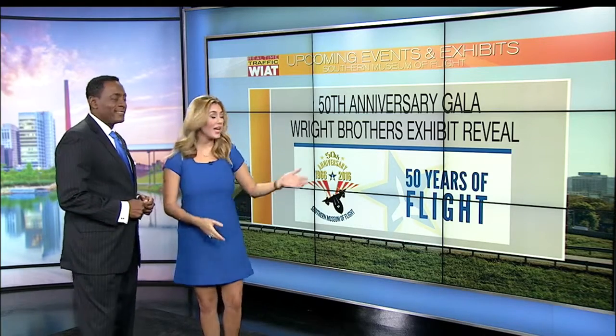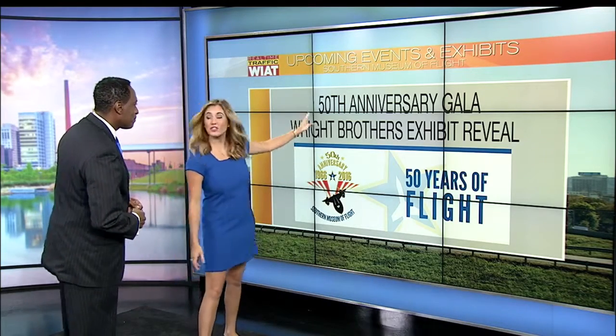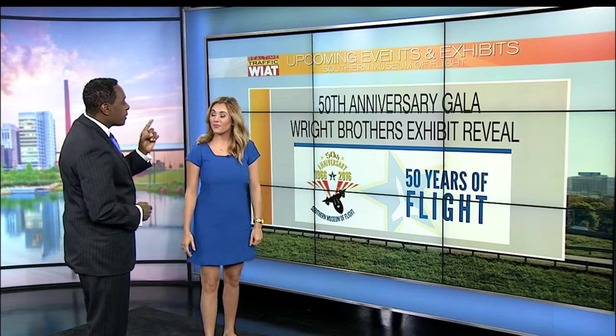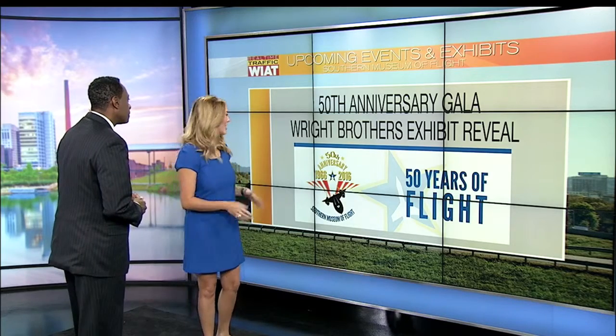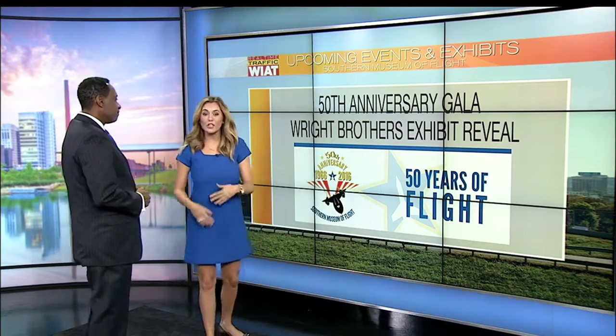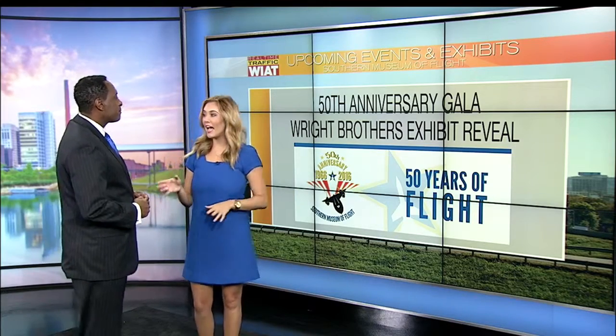Especially if you haven't been, they're celebrating their 50th anniversary. It's been a while since I've been out there, but after seeing your story, I've got to get back out there. Everyone else should as well — there's also a Wright Brothers exhibit that's opening. A lot going on at the Southern Museum of Flight; they definitely need to check out.